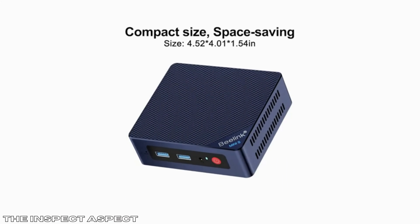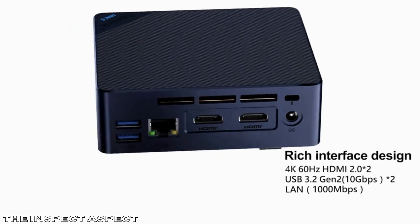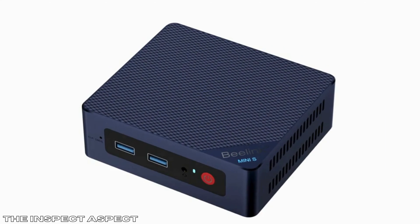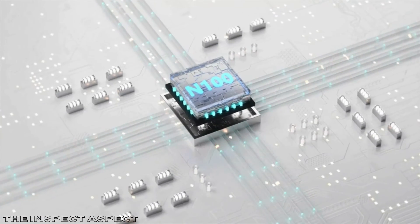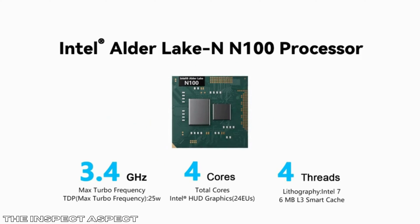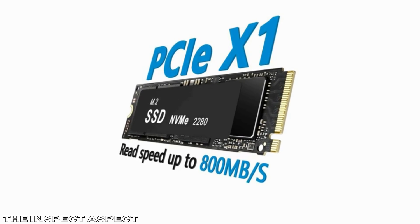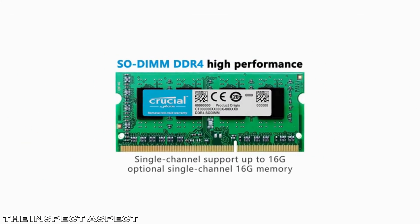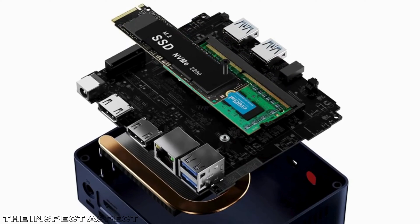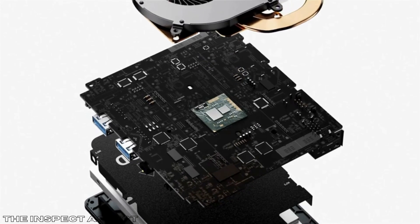The B-Link S12 Pro supports dual 4K displays via HDMI, ideal for multitasking and high-definition media playback. It's equipped with the Intel 12th Gen Alder Lake N100 processor, offering a significant performance boost over previous generations. It also comes with 16GB DDR4 RAM and a 500GB PCIe SSD, providing fast multitasking and ample storage capacity.